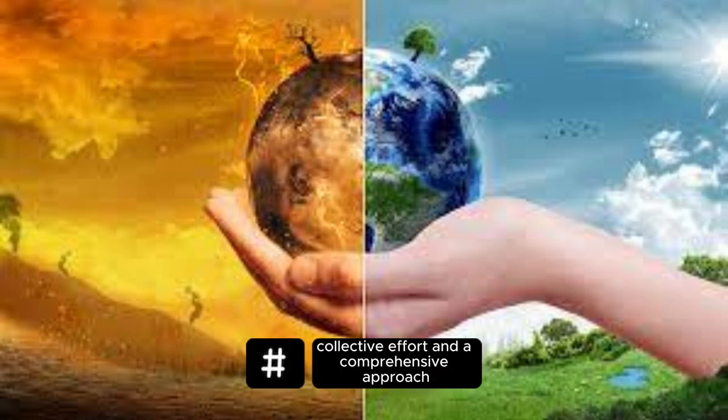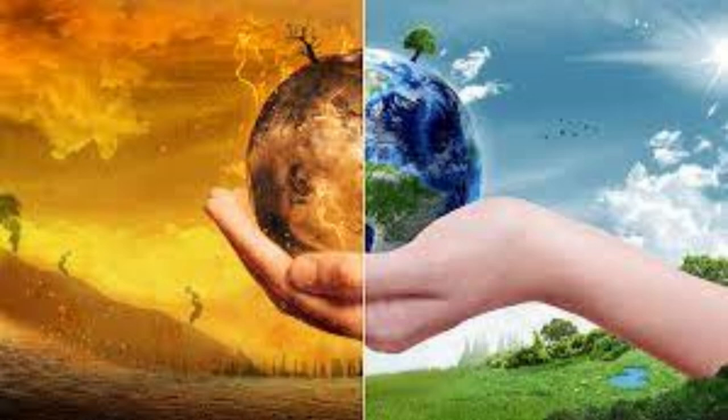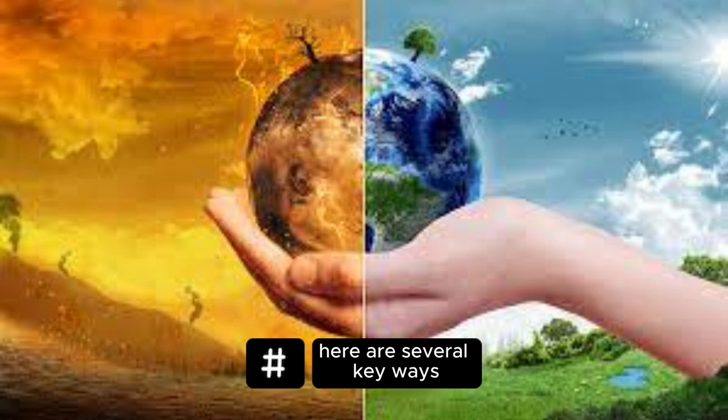Saving the planet requires collective effort and a comprehensive approach. Here are several key ways we can contribute to the preservation of our planet.